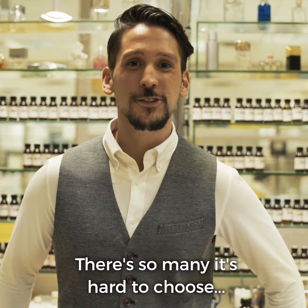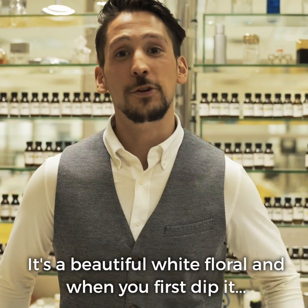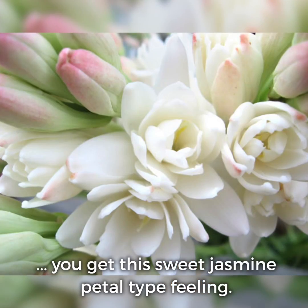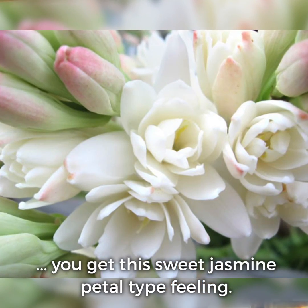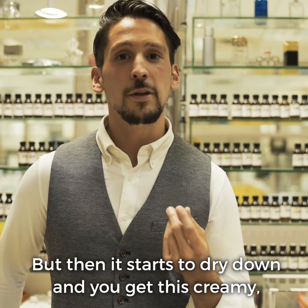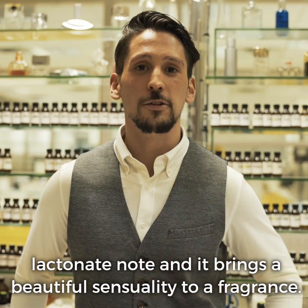There are so many, it's hard to choose. For this purpose I'll say I love working with tuberose. It's a beautiful white floral and when you first dip it you get the sweet jasmine petal type feeling, but then it starts to dry down and you get this creamy lactonic note and it brings a beautiful sensuality to a fragrance.